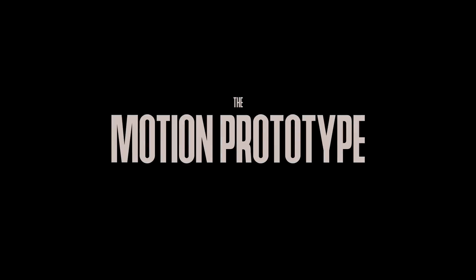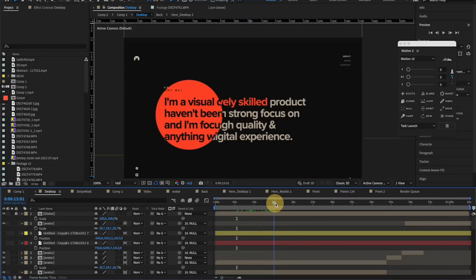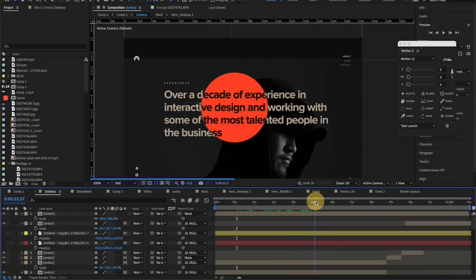After finalizing the design, I put everything into After Effects and made a motion video demo. This is optional but very crucial — it helped me visualize how the interactions would work, what's working and what's not, before spending time implementing it.